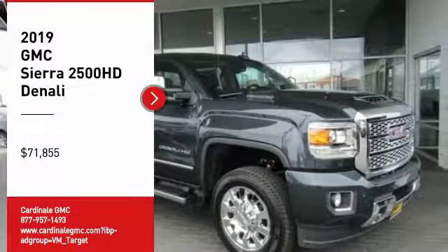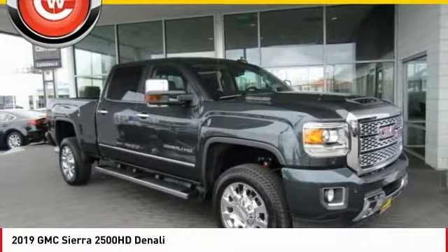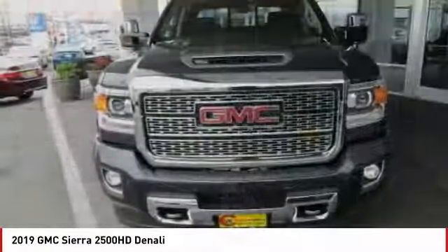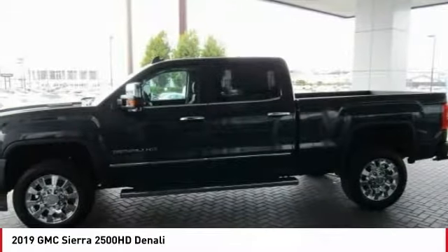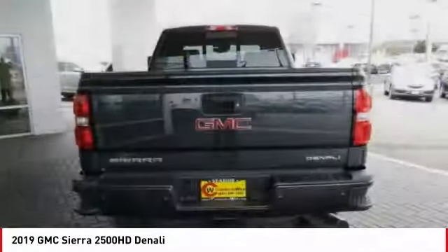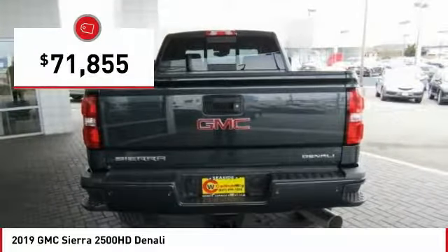Take a ride in the 2019 Sierra 2500 HD. The GMC Sierra 2500 HD has all your workhorse basics covered — no worries here — and is priced below $75,000.